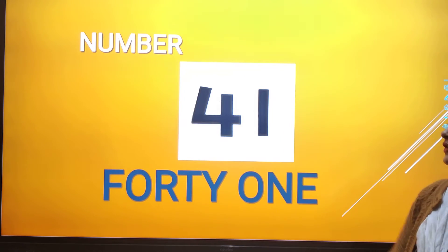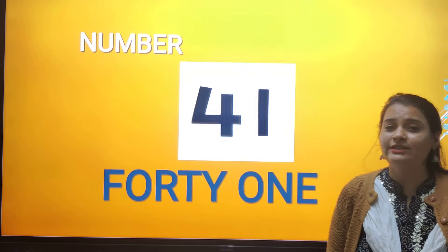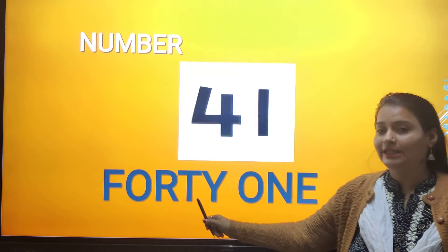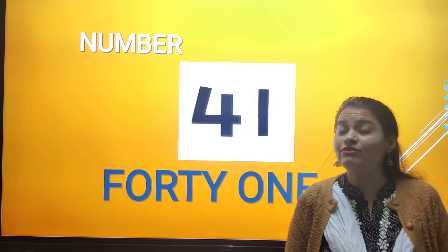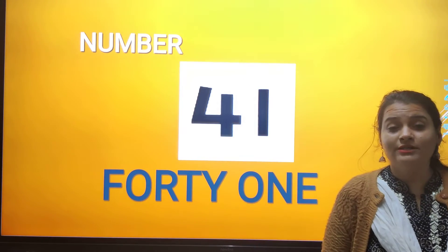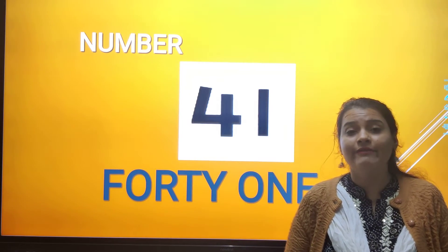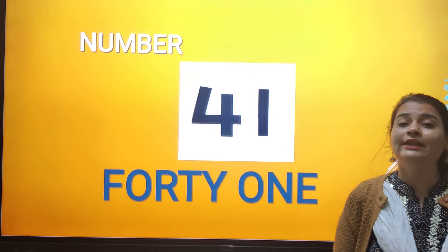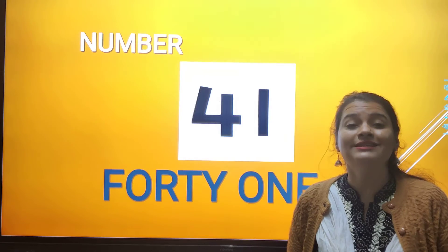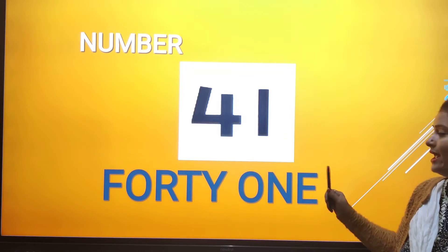So now we are going to see the spelling of this number. 4, 1 — 41. What is the spelling of number 41? F-O-R-T-Y, forty. O-N-E, one. We have to keep in mind that 40's spelling is F-O-R-T-Y. We will not say F-O-U-R, because that is the spelling of number 4. But here we use F-O-R-T-Y. So forty-one: F-O-R-T-Y-O-N-E, 41.